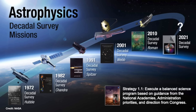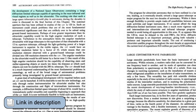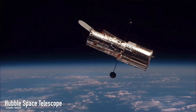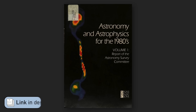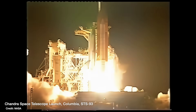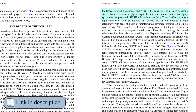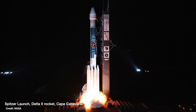Some of the biggest observatories in the world have all come out of the Decadal Surveys. In 1972 the Decadal Survey recommended that a large space telescope with ultraviolet, visible, and infrared capabilities be developed, which became the Hubble Space Telescope, launching around 20 years later in 1990. Similarly, in 1982 the recommendation was for an advanced X-ray telescope, which became the Chandra Observatory, eventually launching in 1999.